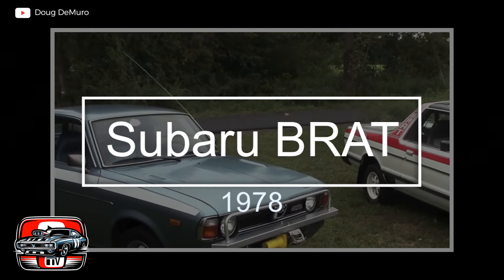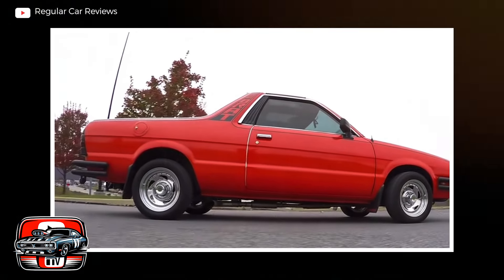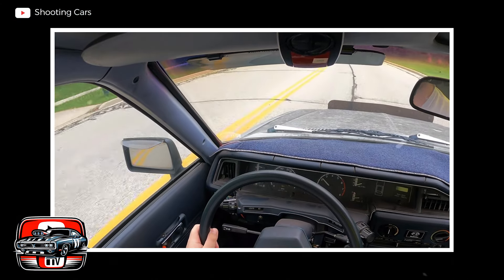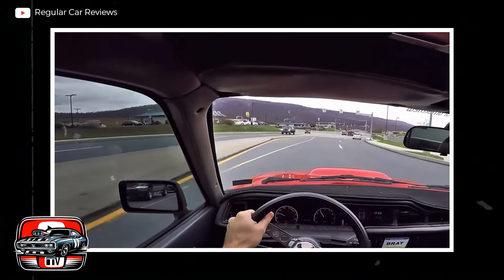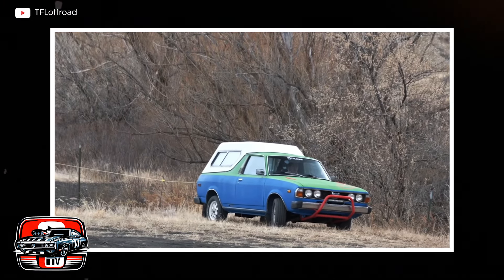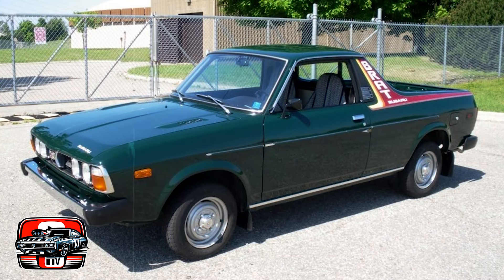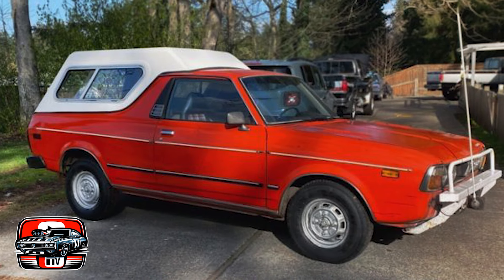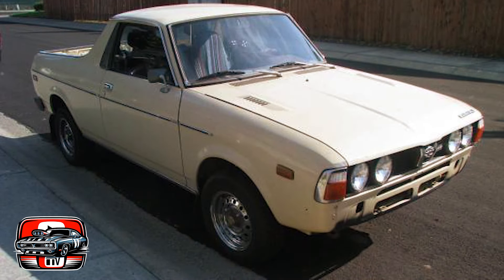The 1978 Subaru Brat was a vehicle that dared to blur the lines between a car and a pickup truck. With its name standing for Bi-Drive Recreational All-Terrain Transporter, Subaru aimed to create something truly unique. However, despite its innovative spirit, the Brat encountered several obstacles. It was based on the Subaru Lion station wagon rather than a purpose-built truck chassis, meaning that although it had a cool appearance and was useful for light-duty tasks, it lacked the robustness and cargo capacity expected from a traditional pickup truck.